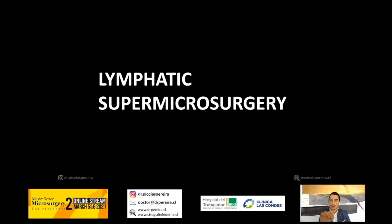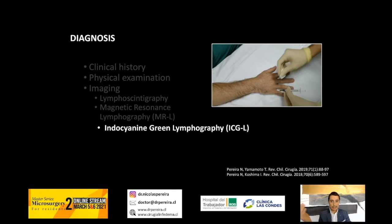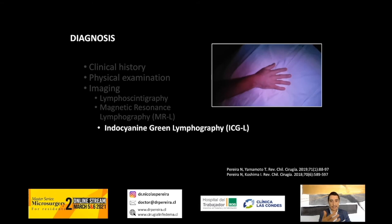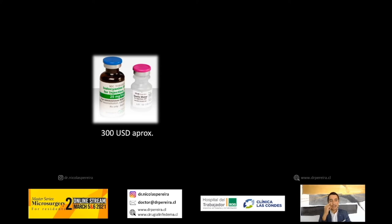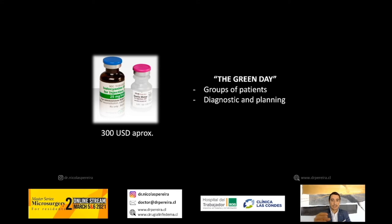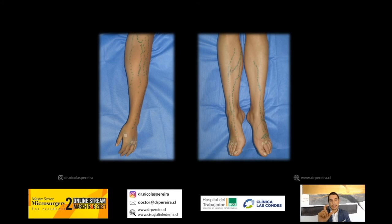If you talk about lymphatic supermicrosurgery, you can also use augmented reality. ICG lymphography is, in my opinion, the gold standard — you can preoperatively plan and diagnose lymphedema using the linear pattern. The problem in Western countries is that ICG dye costs around $300 and is very expensive. So we do a 'green day' — we gather a group of eight to ten patients and perform diagnostic and planning ICG lymphography using only one vial for all patients, and we can mark the ICG pattern of each patient.